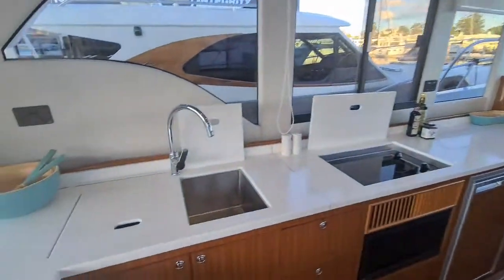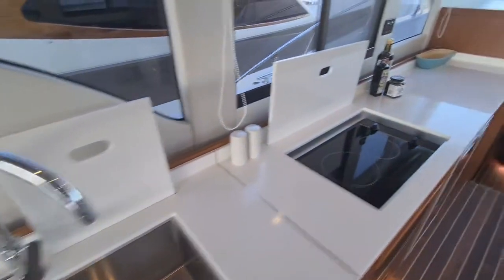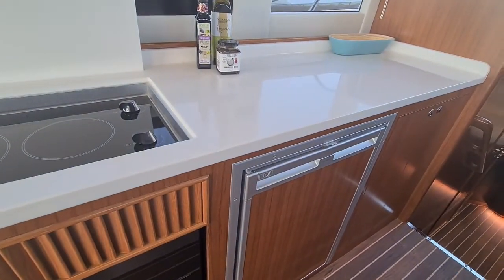On the port side you have twin sinks, a two-burner cooktop, microwave and a fridge freezer.